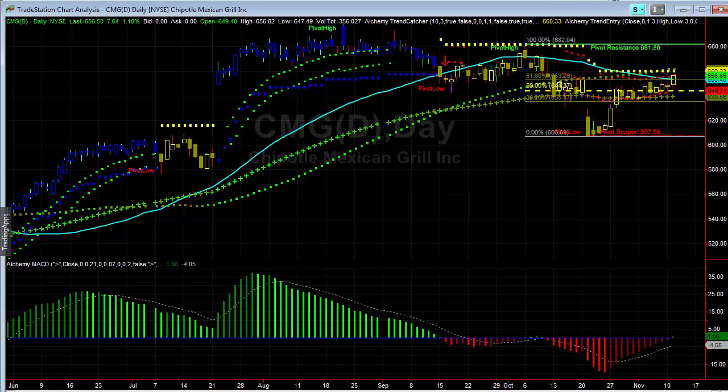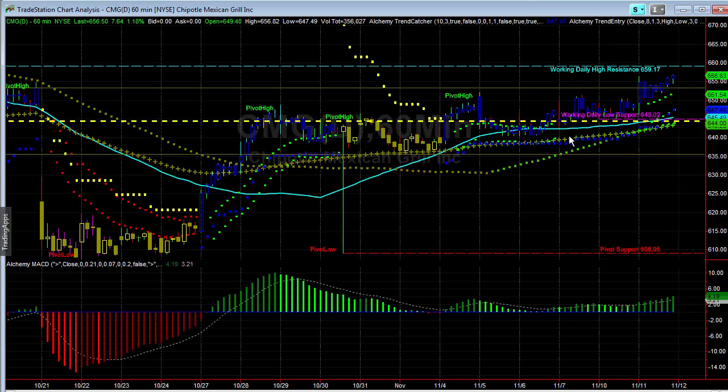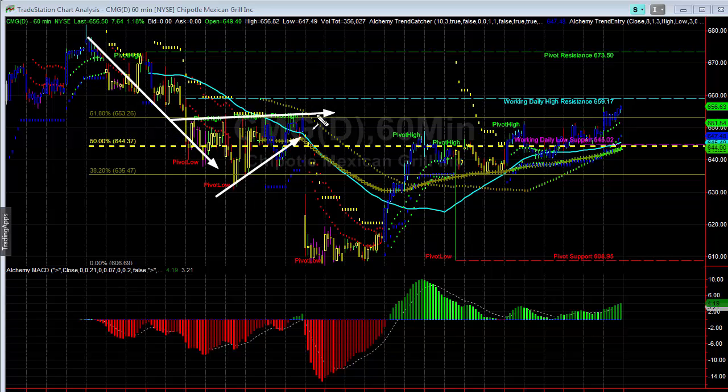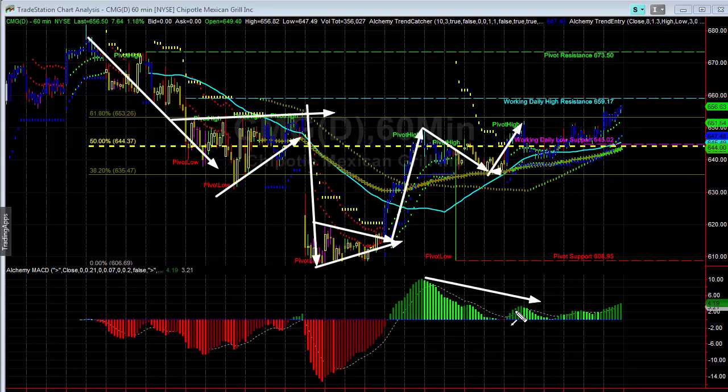We're going to keep our normal stop on the daily and see if that gets hit to take the position out. When we look at it on the 60-minute chart, it looked a lot more dramatic — you see this sideways action, then a pretty aggressive move, then a nice recovery where it holds this range. We can see divergence with not a lot of momentum in there.